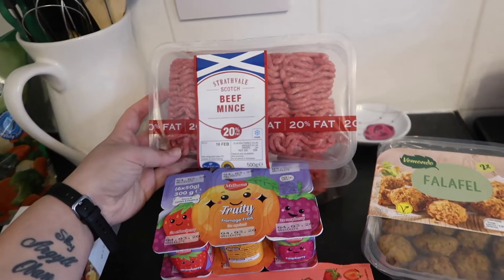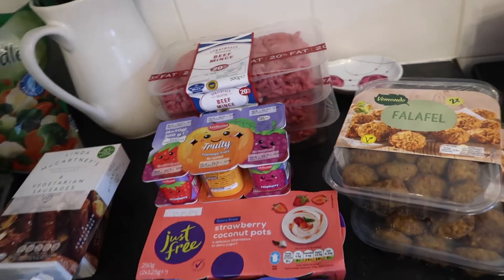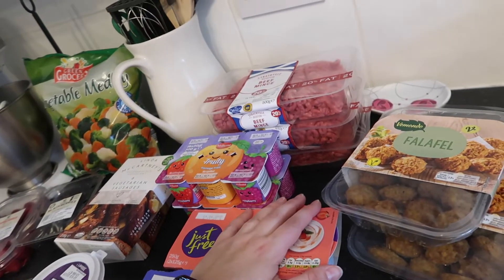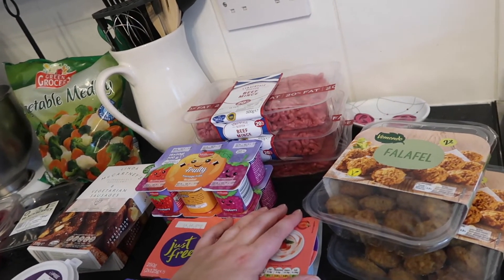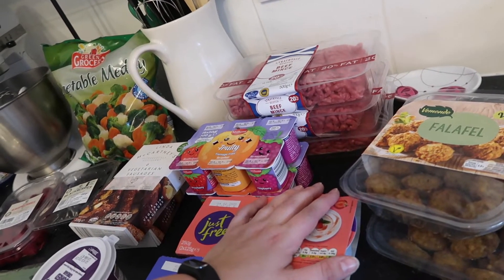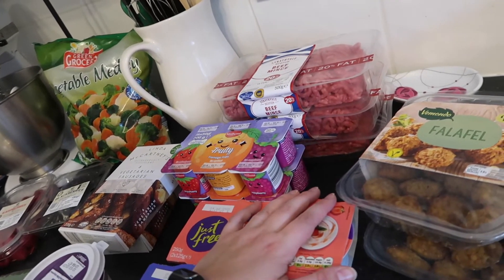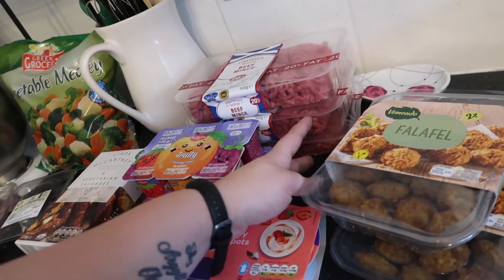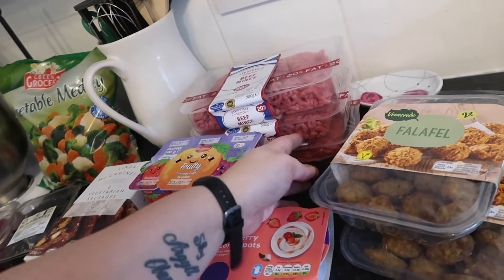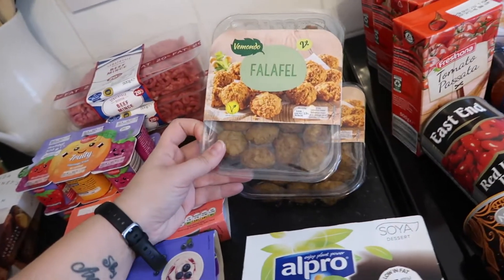I got three packets of beef mince. I don't normally buy a whole lot of meat, but one is for dog food and two more because I've got friends coming over this week for chili. I like to make chili with beef - I do make chili with just beans and it's delicious, but for flavor you can't beat the beef. I'm going to make a big batch.